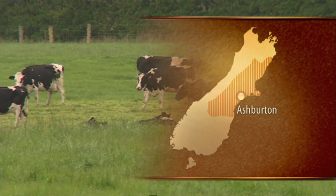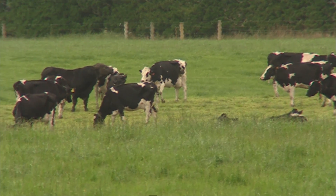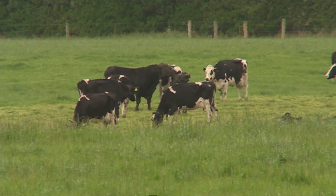Dairy New Zealand have had a farm at Ruakura for six years where they have been researching robotic milking under a grazing-based system.